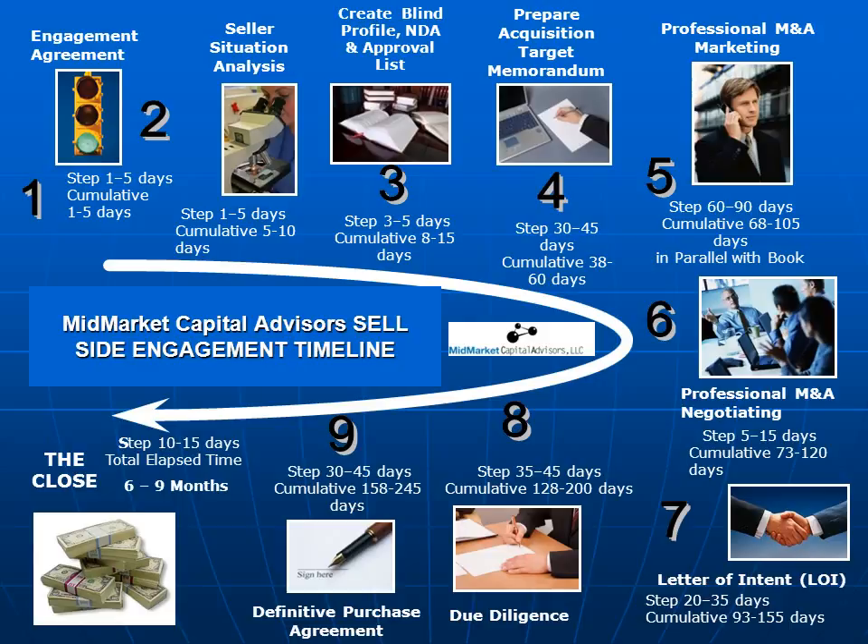This is a graphic representation of the steps involved in a professional sell-side process.